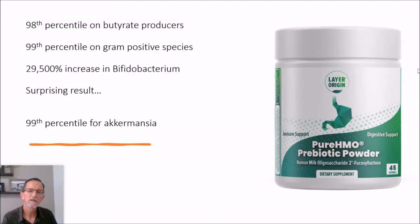So the difference between her first and second test is only the pure HMO. Here's just a quick summary of some of the results I'll get into in a moment. She ended up in the 98th percentile on her butyrate producers, 99th percentile on gram-positive species. She had a 29,500 percent increase in her total bifidobacterium, and then a surprising result that I'll get to in just a moment.